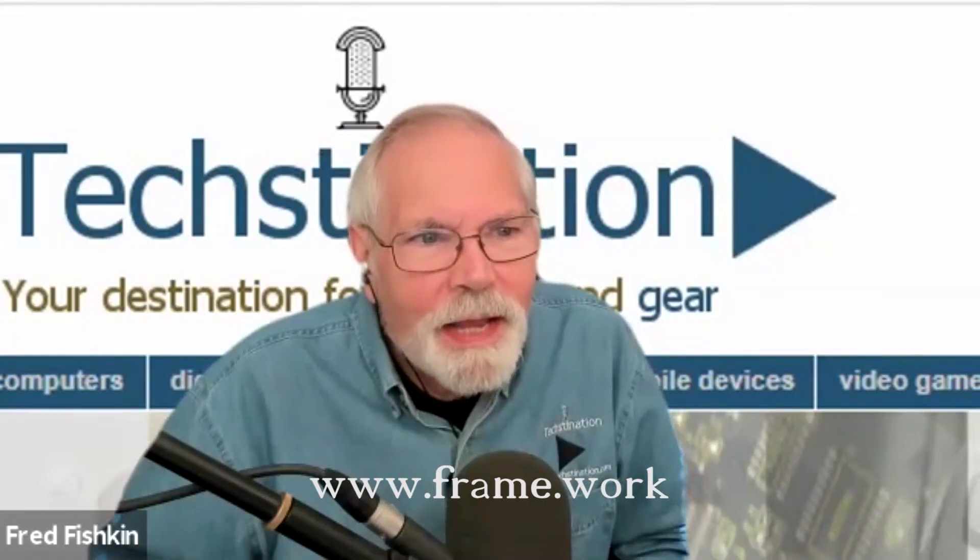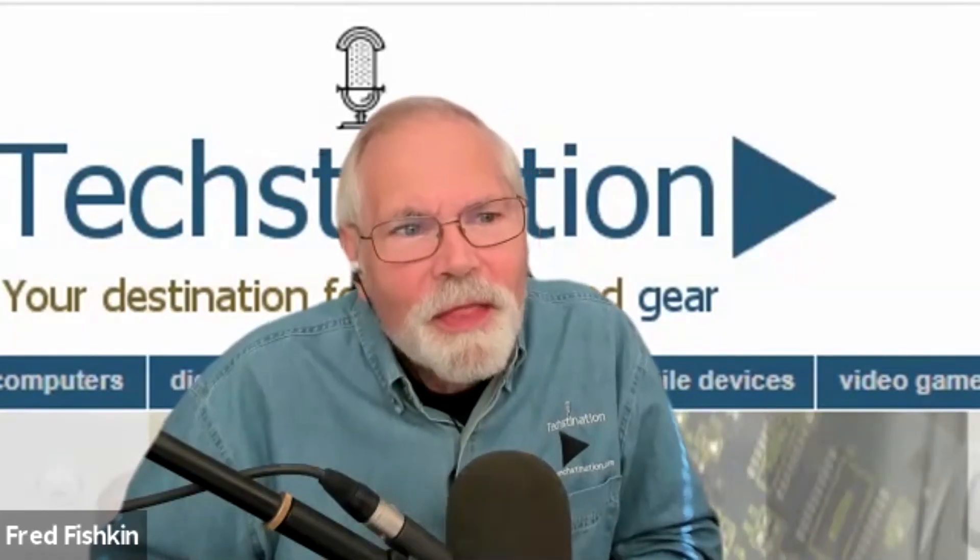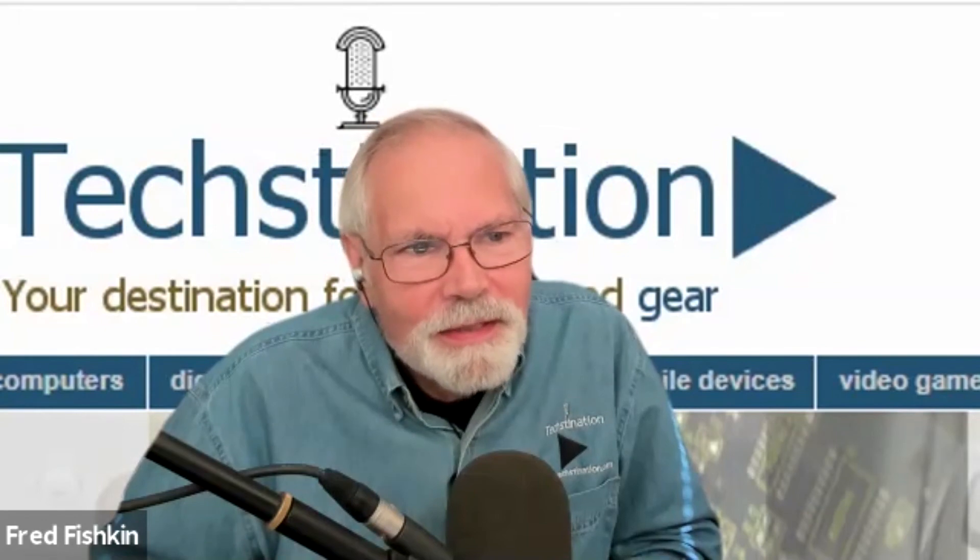For more info, people can go to frame.work — just like it sounds, F-R-A-M-E dot work. Nirav Patel, thank you so much for taking the time with us. Thanks, Fred.